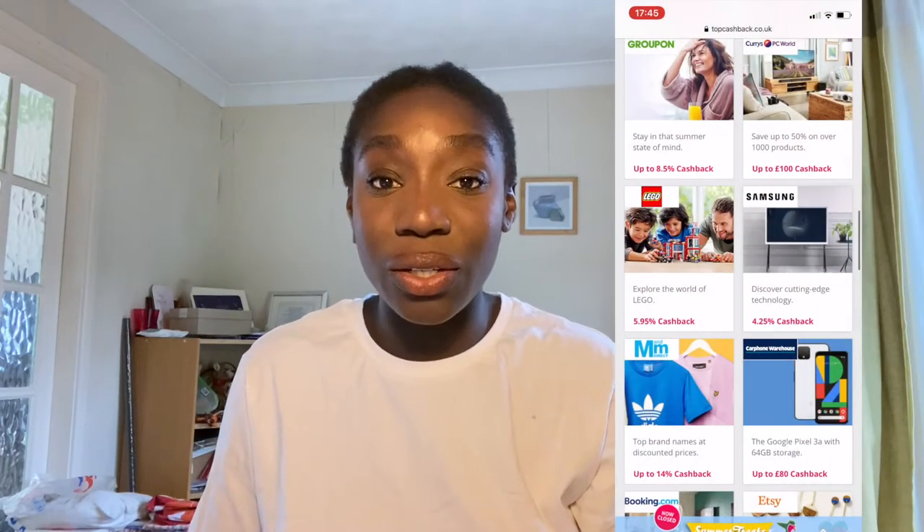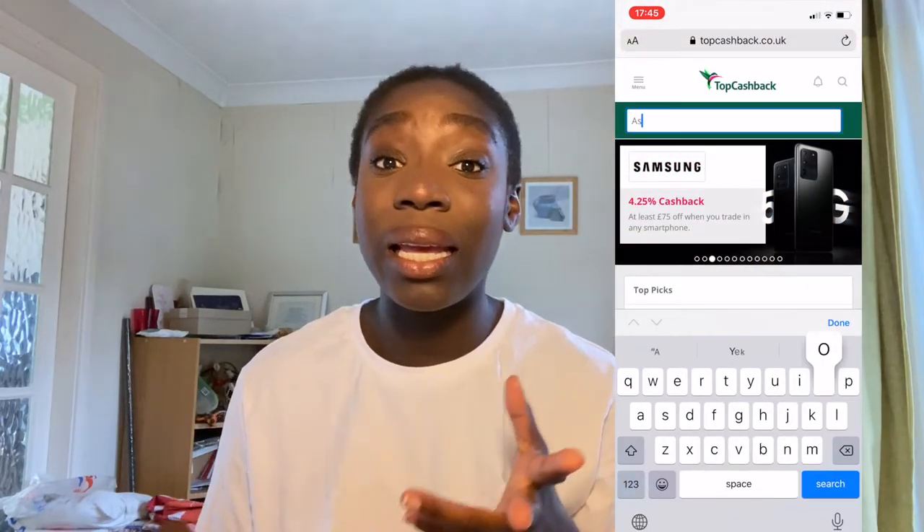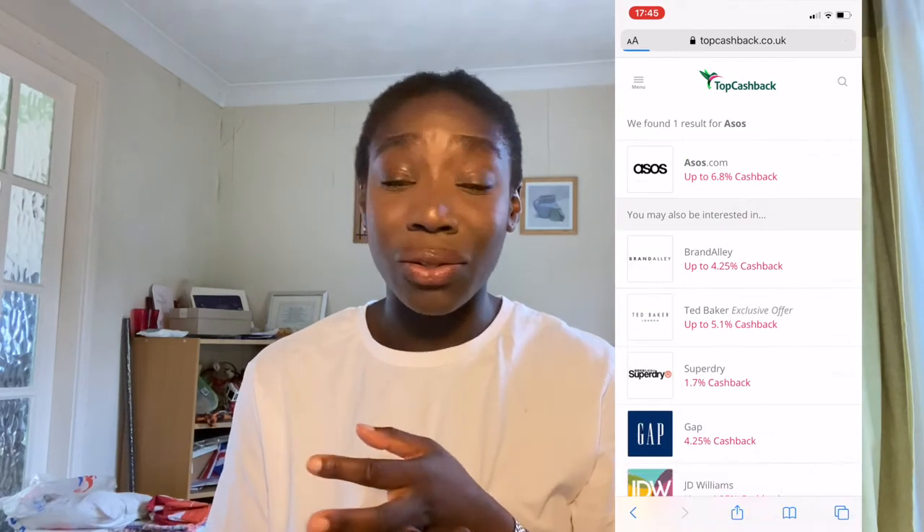Walking is your best friend at uni — it saves you so much money, it's better for your health, and it's better for your wealth. If you're in your first year, try to have proximity to uni as one of your requirements for where you live. If you can walk to uni it saves you hassle and the cost of a bus pass, but if you do need one, always use your student discount.